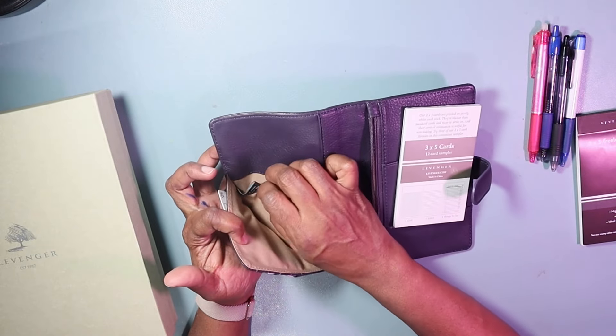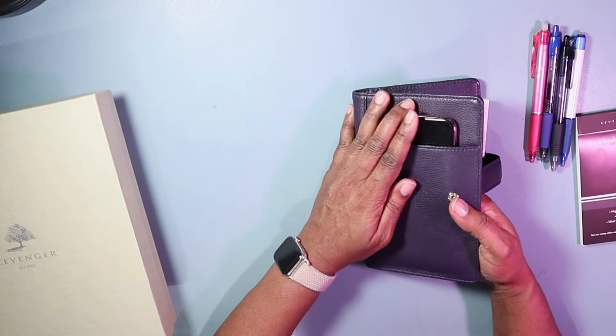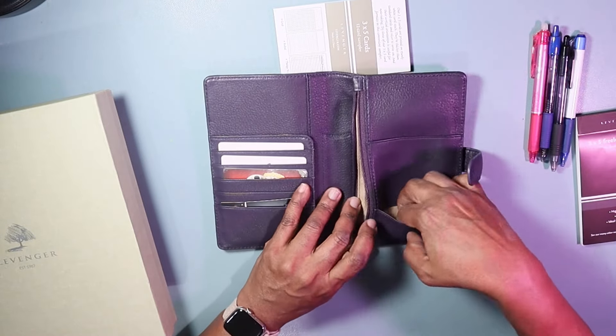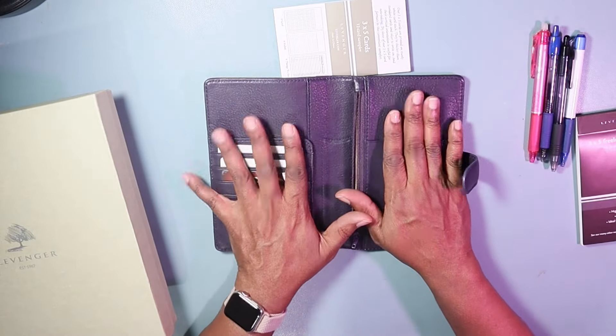You can have more details or documentation folded or otherwise inside this secretarial pocket. This is all leather on the outside and canvas on the inside. It says it's made in China exclusively for Levenger. I have my telephone slot and another document or card section on the back side as well.